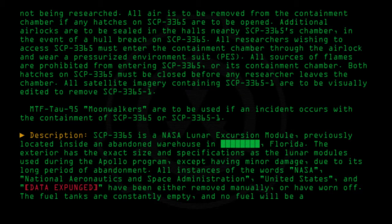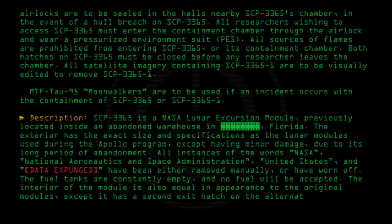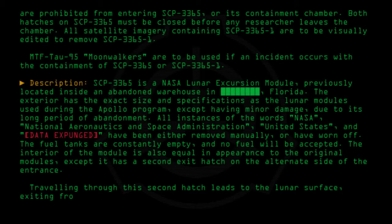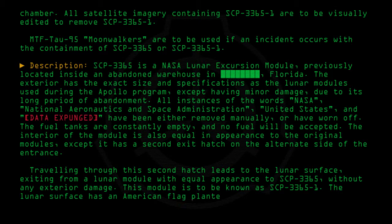The fuel tanks are constantly empty and no fuel will be accepted. The interior of the module is also equal in appearance to the original modules, except it has a second exit hatch on the alternate side of the entrance. Traveling through this second hatch leads to the lunar surface, exiting from a lunar module with equal appearance to SCP-3365 without any exterior damage. This module is to be known as SCP-3365-1.